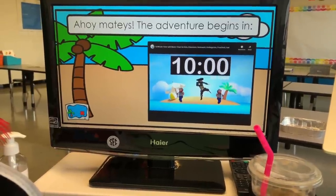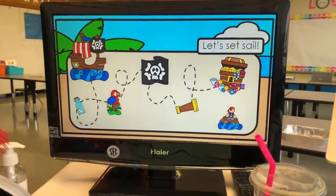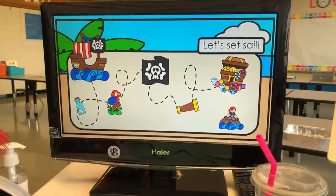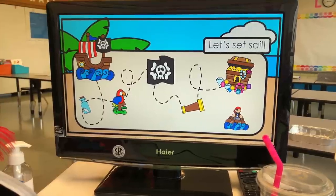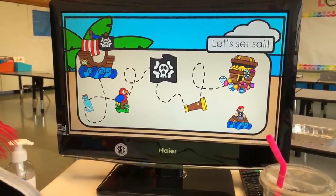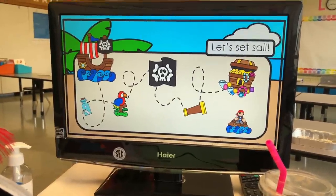You'll notice in the bottom left there is a little map icon. This map links to an actual map for the presentation. It says 'let's set sail,' and each of these stops on the map is a different part of our day. The message in a bottle is morning meeting, the parrot is foundations, the Jolly Roger is reading, the telescope is science, and the treasure chest is for math. They're all linked to that subject.